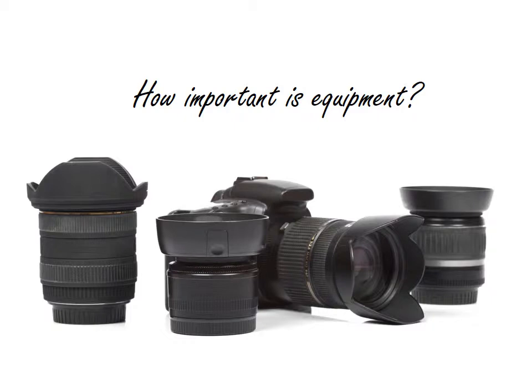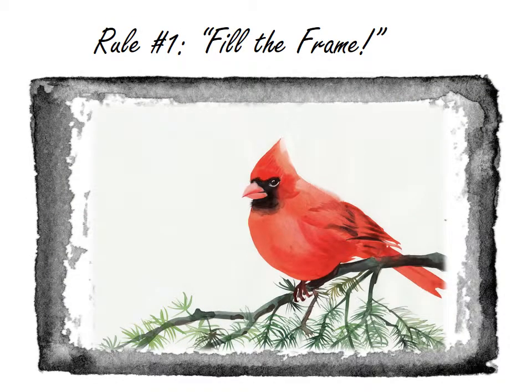Because he understood the first, most important concept of crime scene photography, and that's to fill the frame. The first cardinal rule of crime scene photography is to fill the frame. That means that you as the photographer need to make sure that what's important — what we call your subject matter — takes up as much space as possible inside the frame of the picture.